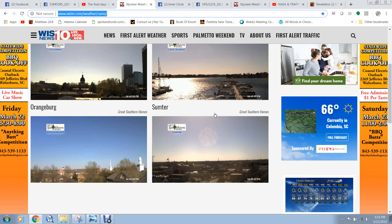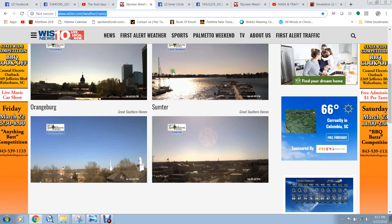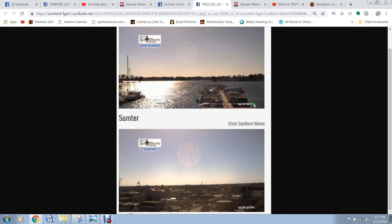Hey guys, good day, thank you for coming back. I want to show you a website that has some webcams — it's WIS News, it's in South Carolina. They've had some interesting pictures, some interesting finds on two of their webcams. When you go to this webcam site there are four webcams, and two of them have shown a set of planets. Here's another picture taken today at 4:53 PM.